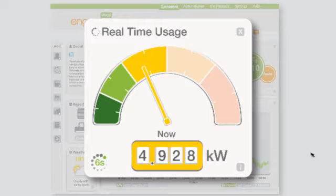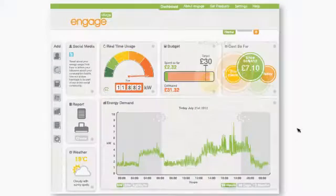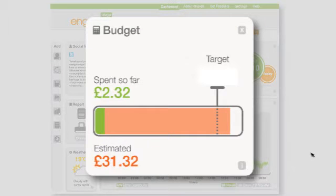Through its real-time widget, you can see how much electricity your house is using at any given time. Through its Cost So Far widget, you can see how much you've spent on electricity so far this month, this week or even today. One of the most useful widgets is the Budget feature — just input what you want to spend each month, and it shows you how close you are to that limit.